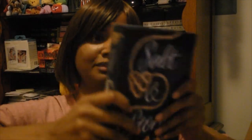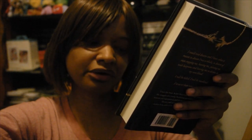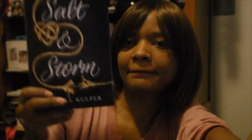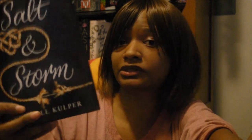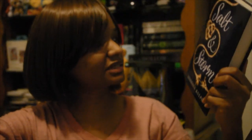Next I have Salt and Storm by Kendall Coper — I'm sorry, I'm butchering your last name. I have no idea what this book is about but I've heard good things about it, so I'm looking forward to reading it. Hopefully it's a good read — I buy books that I expect to enjoy, so that's always a bonus.